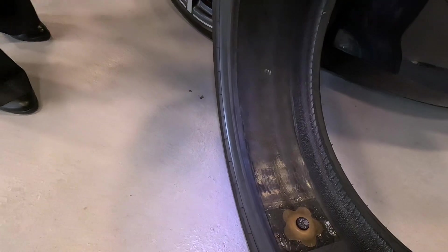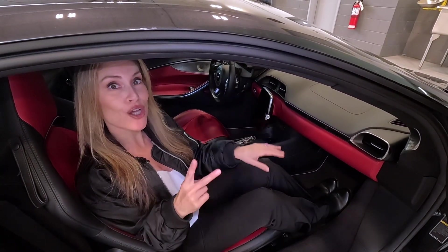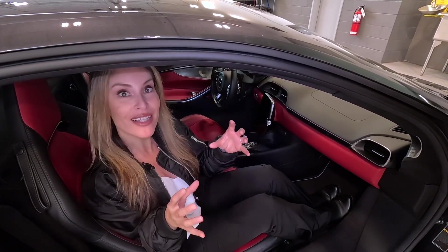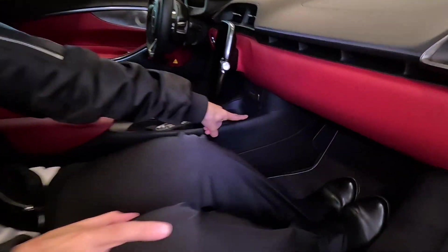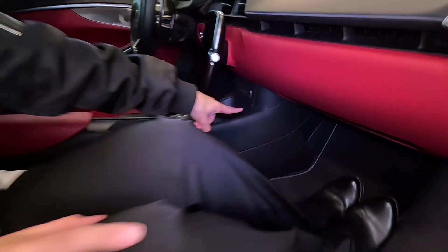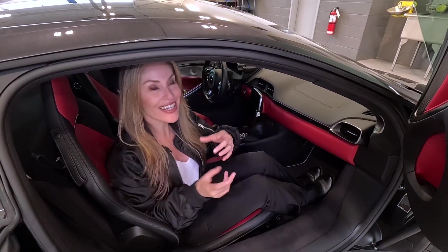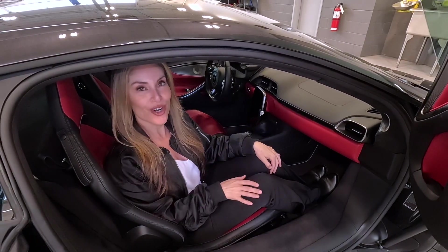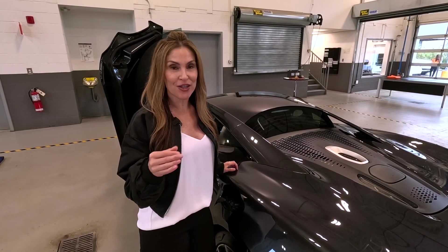Your McLaren Artura comes equipped with an amazing audio sound system which includes two subwoofers. Subwoofers are usually huge, but McLaren designed their own to be smaller and placed them underneath the front center console. The displaced air is routed through the front trunk — so cool.